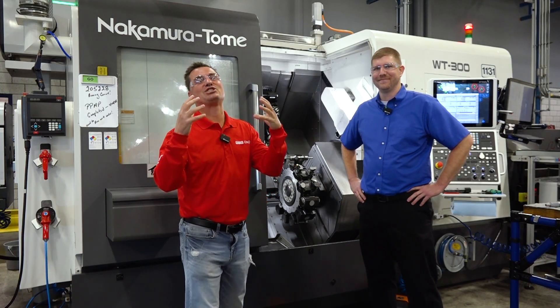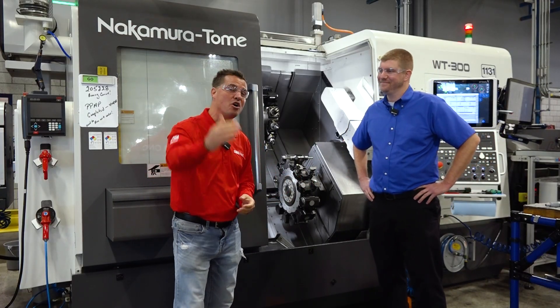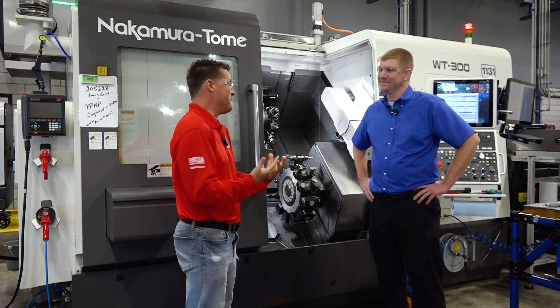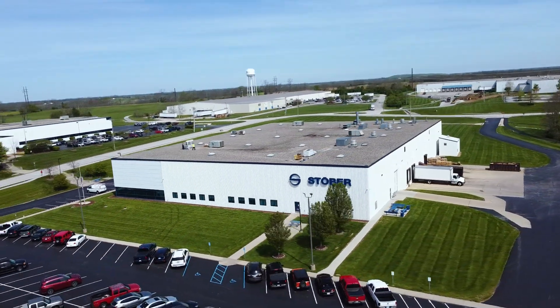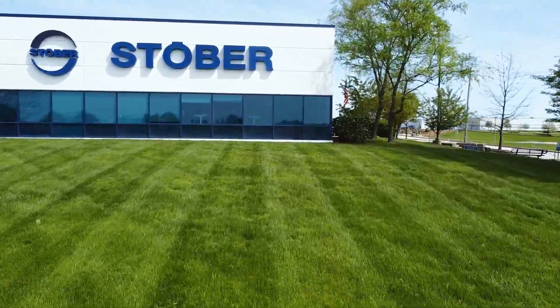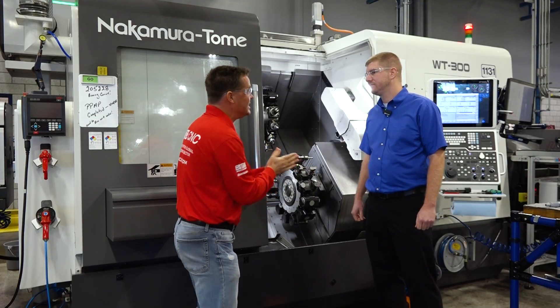We've made it inside at Stober. So excited to be here, standing in front of a Nakamura machine with my buddy Landon. We're going to talk Heimboek today — what happens when you combine the technology of Japan with the precision and rigidity known as Heimboek in Germany. No better guy in this building to tell this story. So let's talk about what you've accomplished and why you like the Heimboek product in your multitasking Nakamura machines.